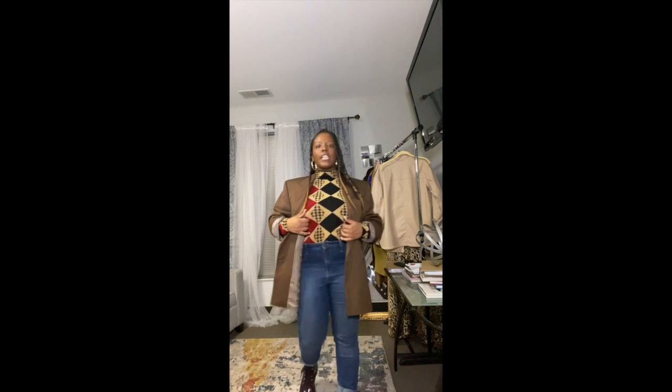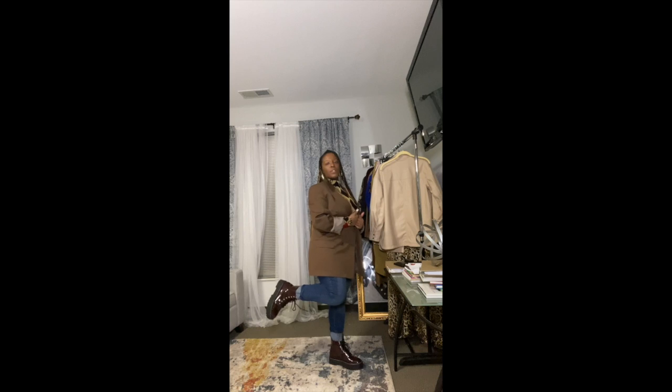Outfits with blazers when you don't know what to wear. The first one is a thrifted blazer that's men's and a second skin shirt also thrifted, just paired with jeans and combat boots. If you have somewhere to go that's really casual and you want to look smart, this is the way to go.